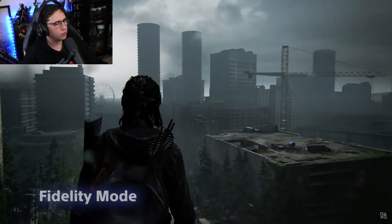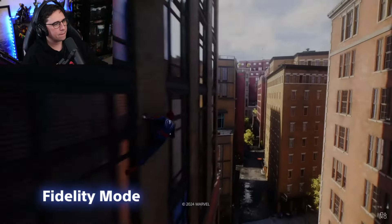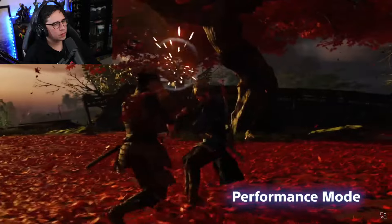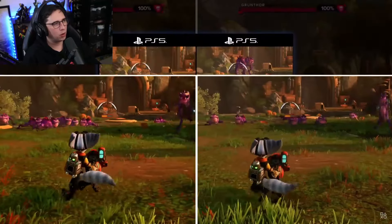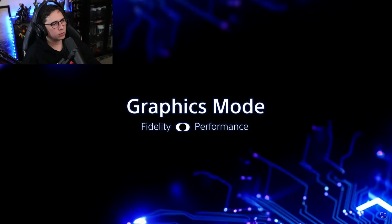Fidelity modes emphasize the visuals, typically through higher resolution rendering. These modes might also have enhanced detail or use more ray tracing, but the games only run at 30 frames per second — the visuals can be choppier and the controls less responsive. Performance modes emphasize frame rate and interactivity, typically choosing to run at 60 frames per second, mainly by reducing graphical detail. When asked to decide on the mode, players are choosing performance about three quarters of the time.